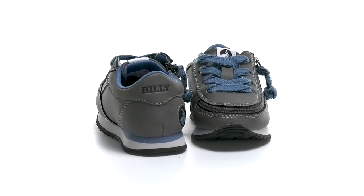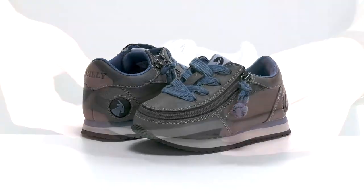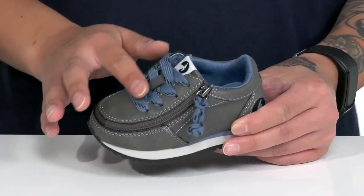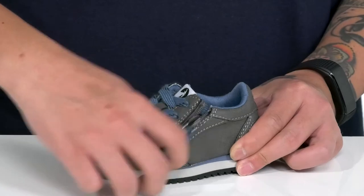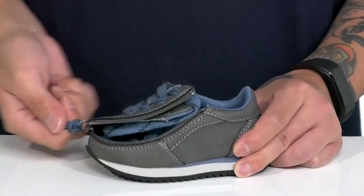The Jogger from Billy Footwear Kids is a stylish and comfortable shoe that's part of the Zappos Adaptive Initiative. It's made with a durable leather upper and has this great lacing detailing, but the zipper simply opens up the whole top of the shoe, allowing them to throw their shoe on with ease and zip it up.